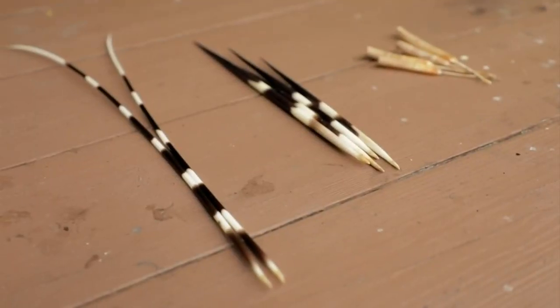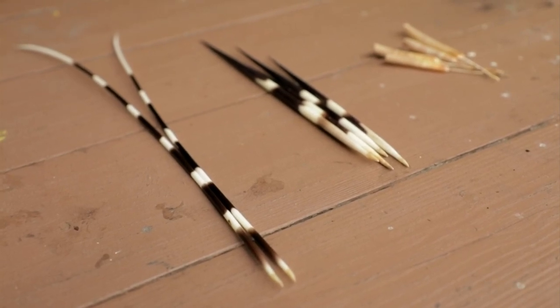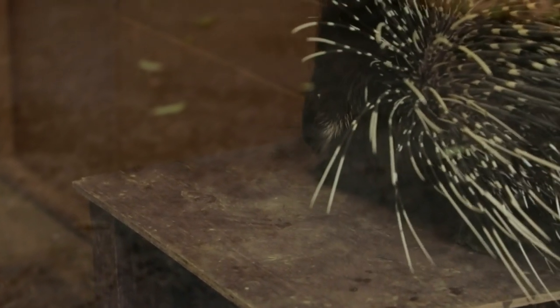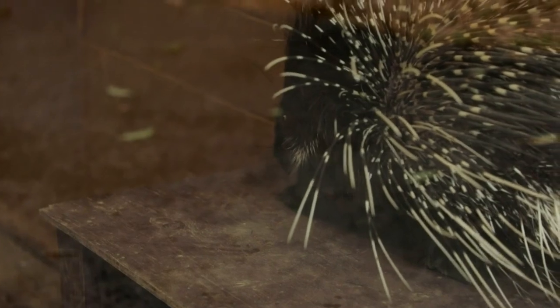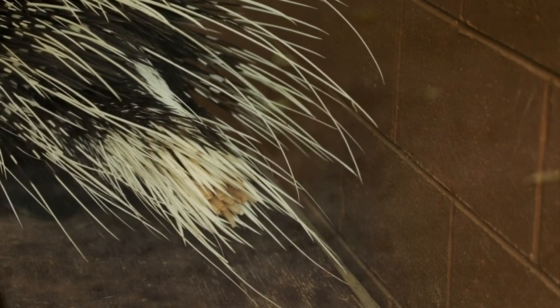The quills are made of keratin and they are extremely strong on a porcupine. They do have really, really long quills that are just used to make them look very large to a predator. And then they have stout, short quills that are extremely rigid, and those are the quills that are going to be the most dangerous to a predator.